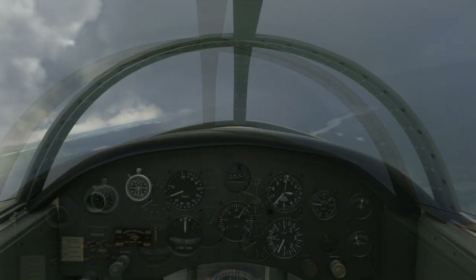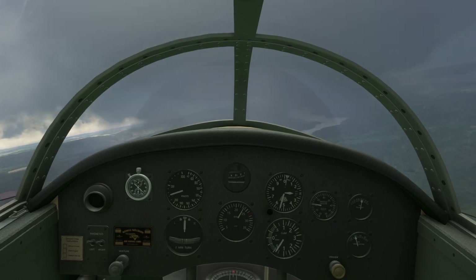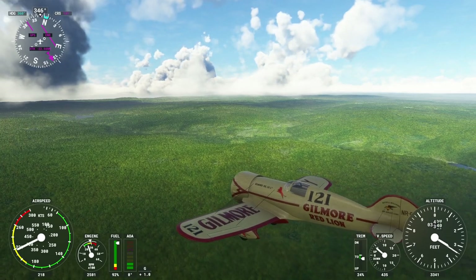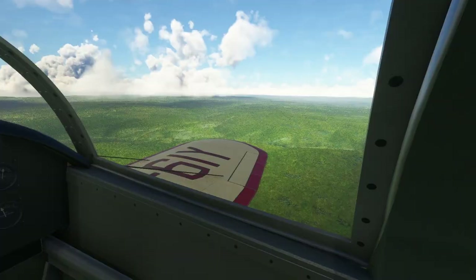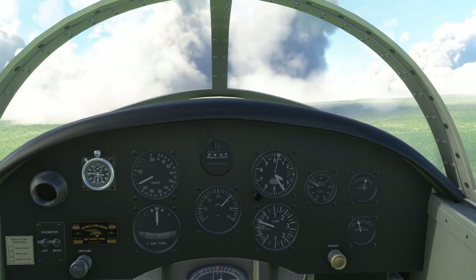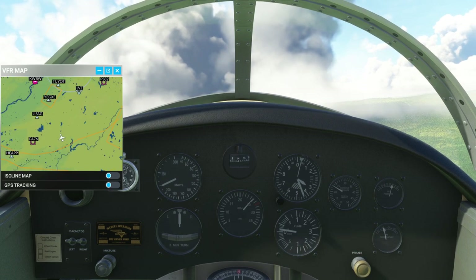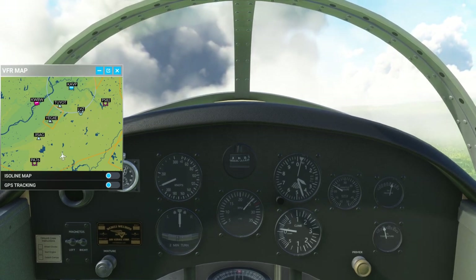Now we can see the landscape properly, though I've deviated from my intended course. The weather has cleared up a bit and we're still headed to Wilkes-Barre. This plane has no nav instruments to speak of — you'd basically use visual aids, compass, and a stopwatch. Of course in the sim we have GPS and the VFR map, but without cheating it would just be compass and dead reckoning.